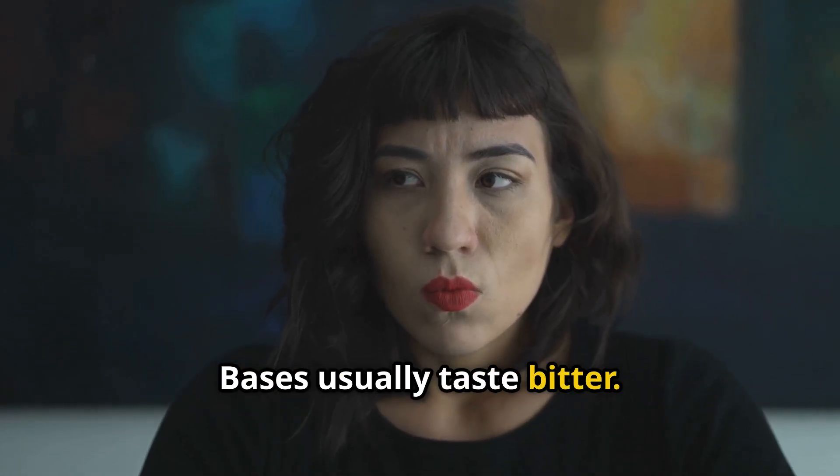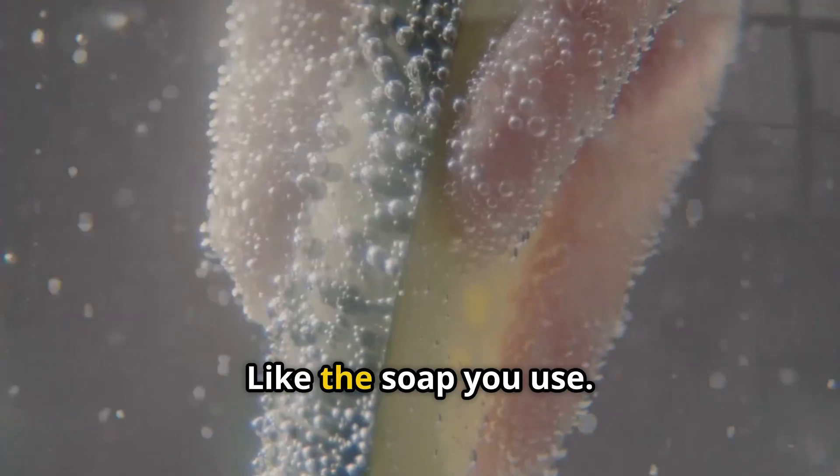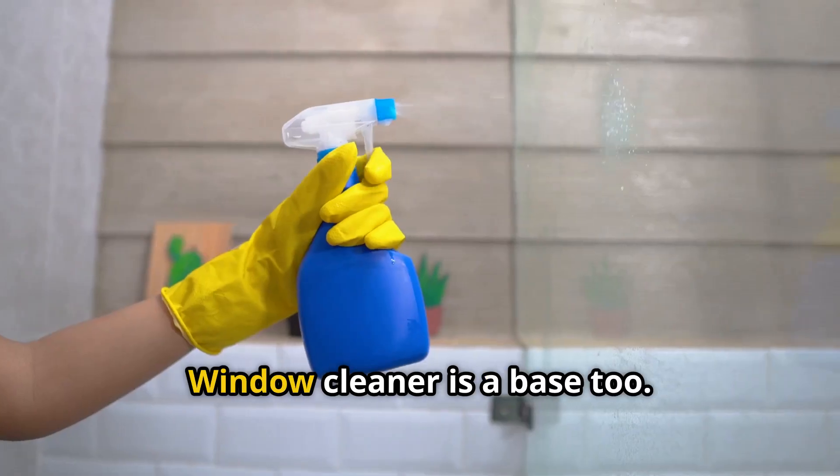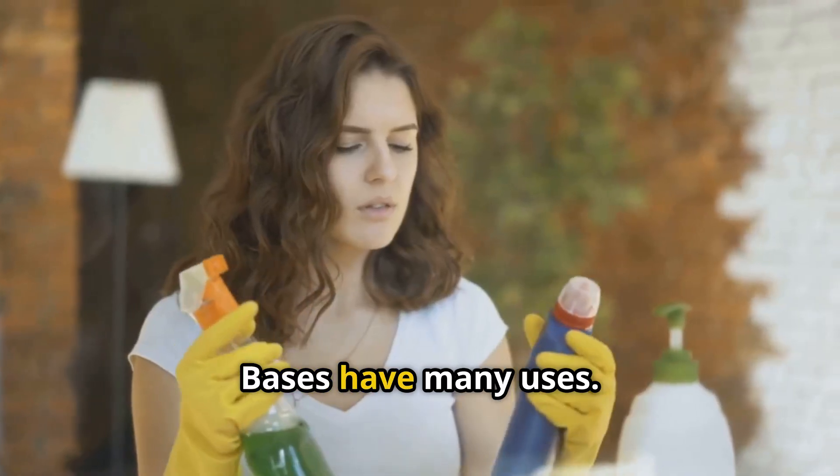Now let's remember bases. Bases usually taste bitter and they feel soapy, like the soap you use. Baking soda is a base — it is used in cakes. Window cleaner is a base too. Bases have many uses.